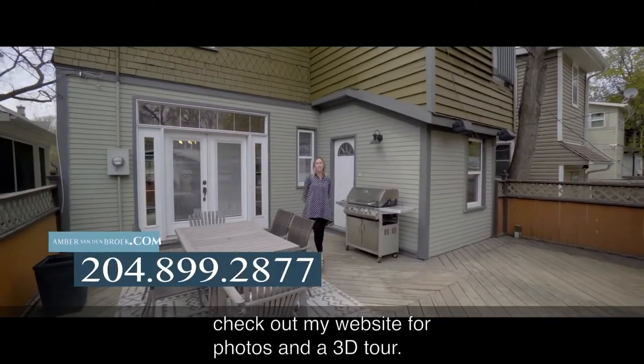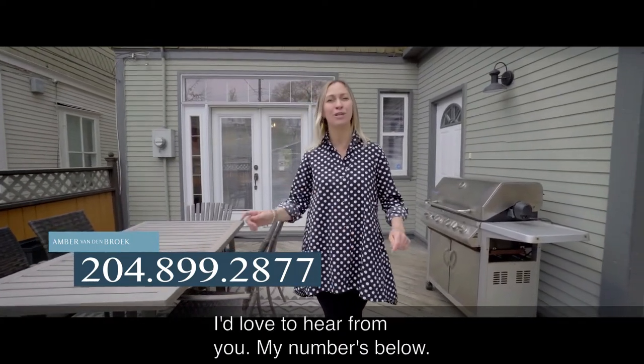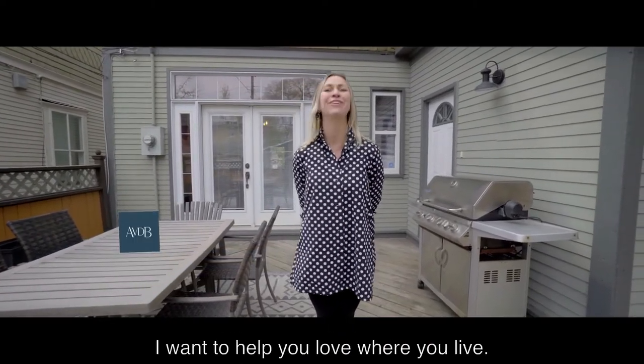For more information on this home, check out my website for photos and a 3D tour. And if you'd like a personal tour of this home, I'd love to hear from you. My number's below. My name is Amber. I'm going to help you love where you live.